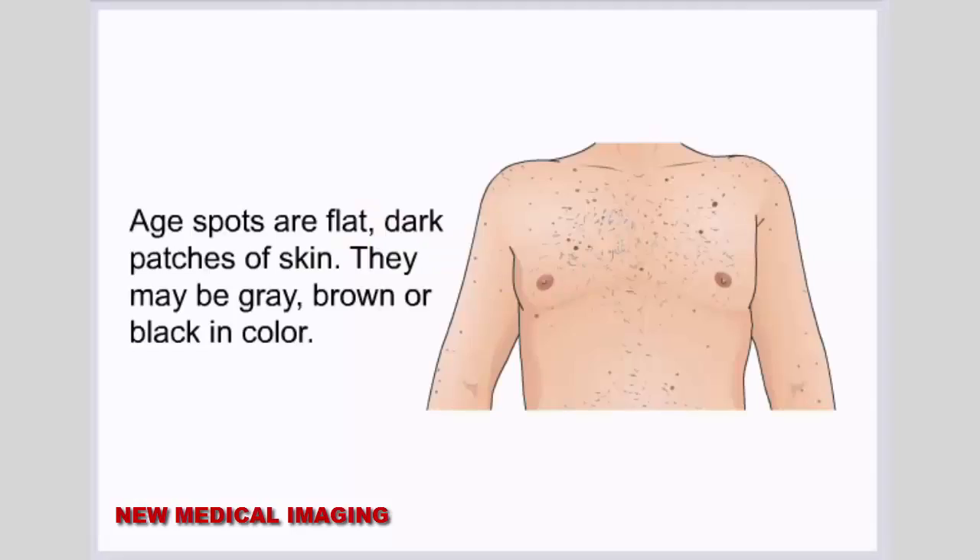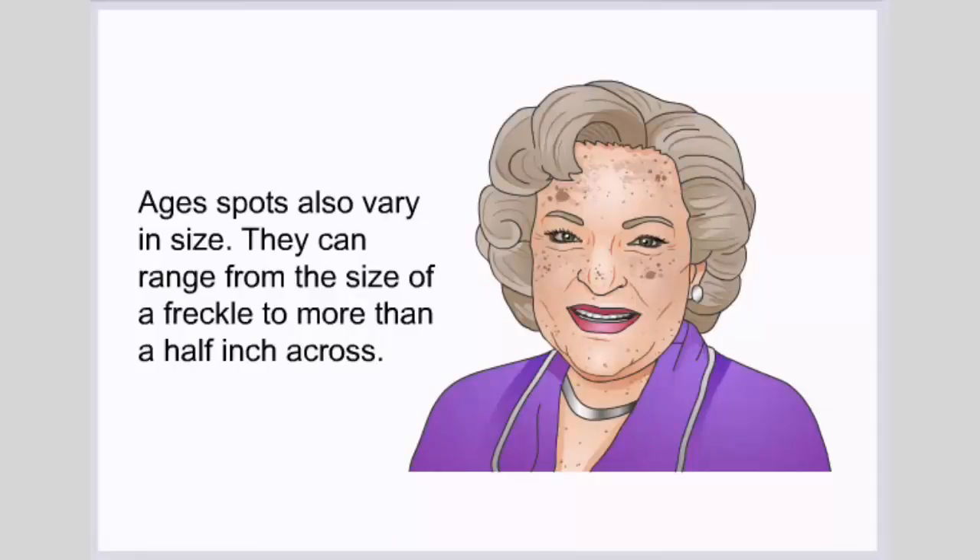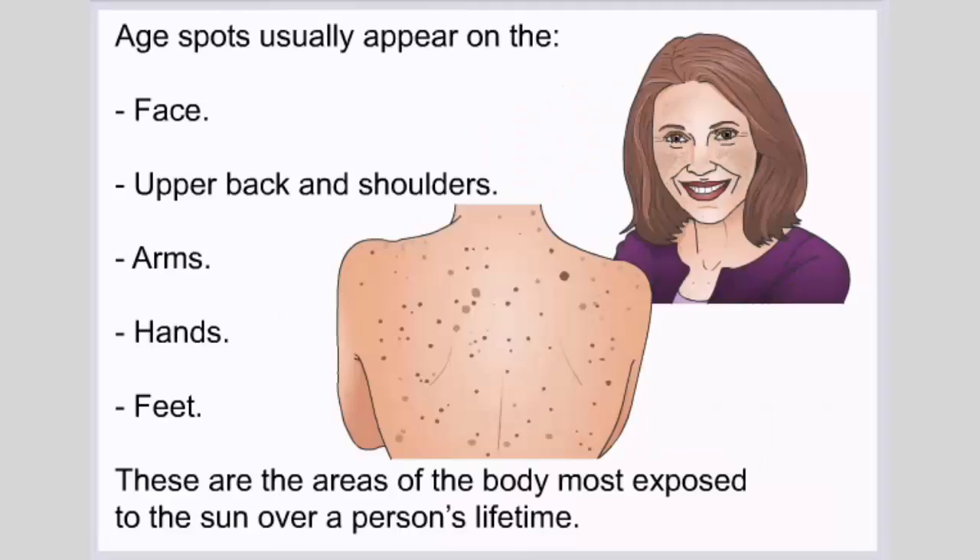Age spots are flat, dark patches of skin. They may be gray, brown, or black in color. Age spots also vary in size and can range from the size of a freckle to more than half an inch across. Age spots usually appear on the face, upper back and shoulders, arms, hands, and feet — the areas of the body most exposed to the sun over a person's lifetime.